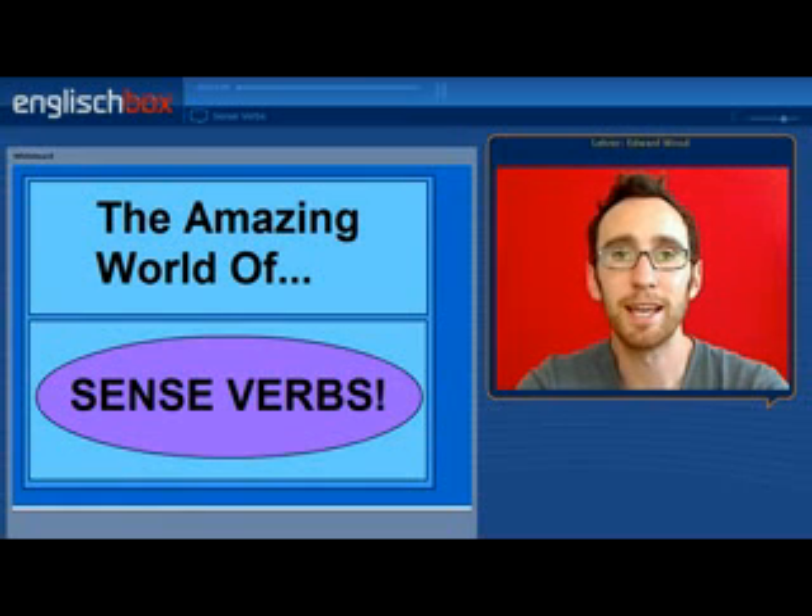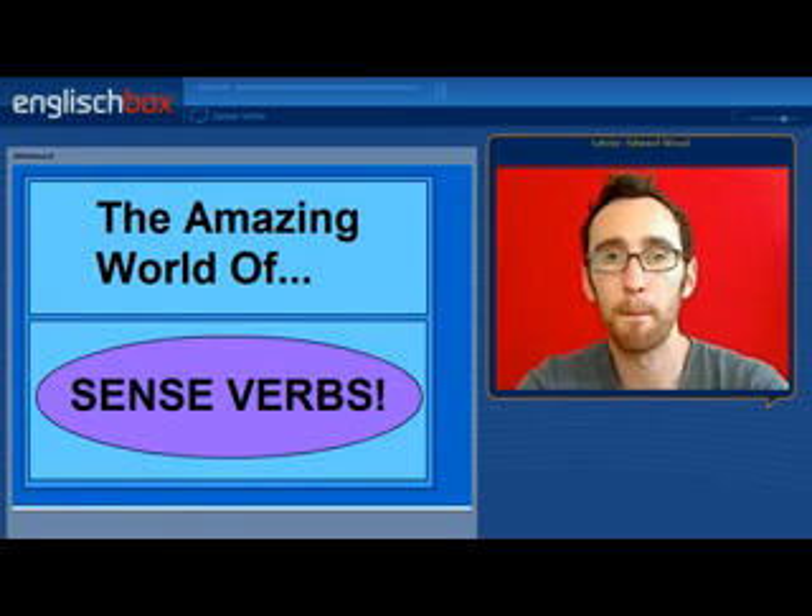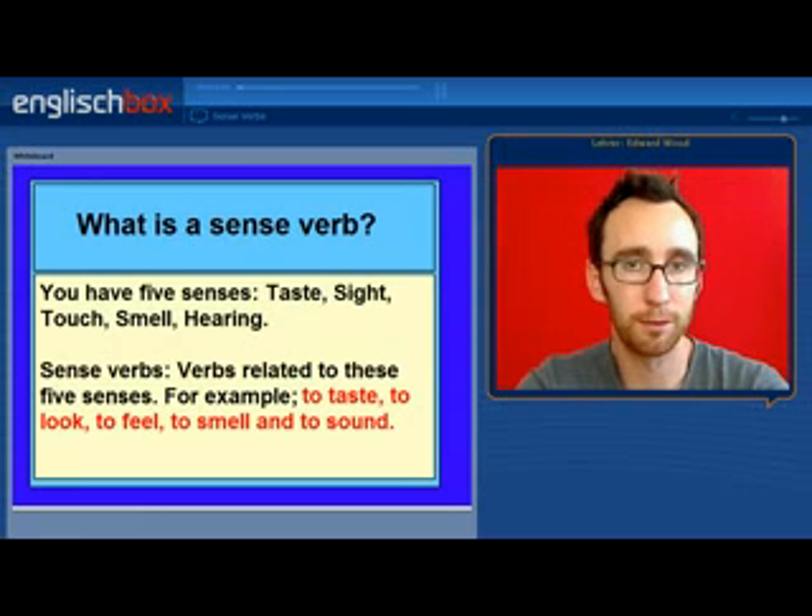Hello and welcome to the English Box. Today we are going to talk about the amazing world of sense verbs.